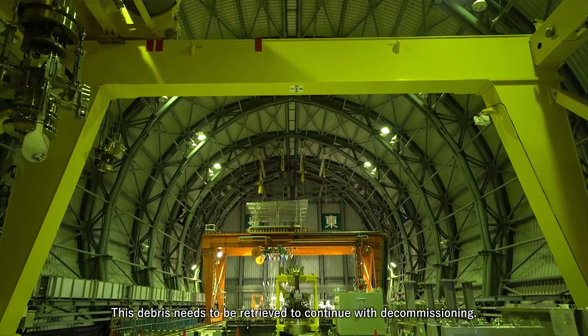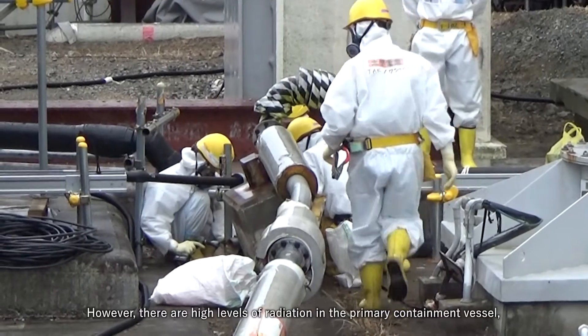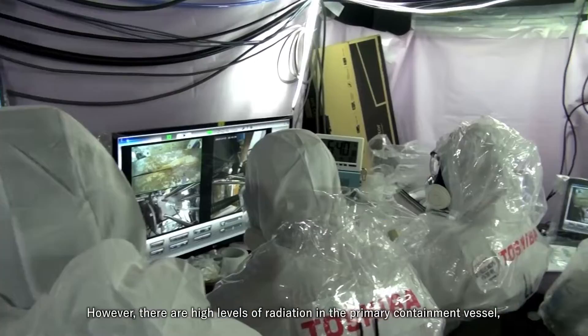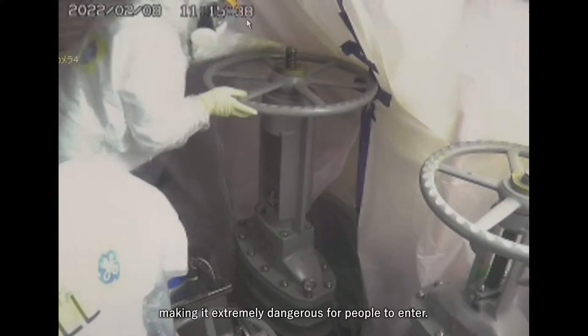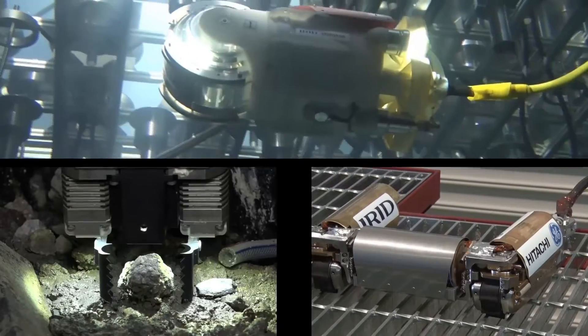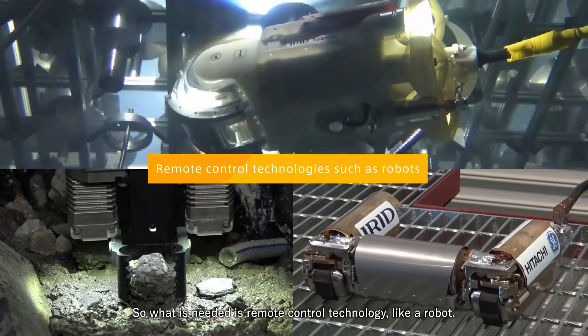This debris needs to be retrieved to continue with decommissioning. However, there are high levels of radiation in the primary containment vessel, making it extremely dangerous for people to enter. So what is needed is remote control technology, like a robot.